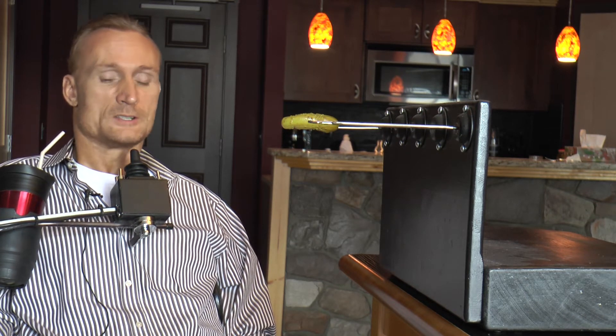You're probably looking at this thing and wondering what this is — it looks like some sort of torture device, maybe. But what it is: being a quadriplegic, we can't use our hands, and sometimes we're hungry and we want a snack. So I came up with this idea.